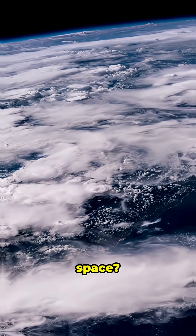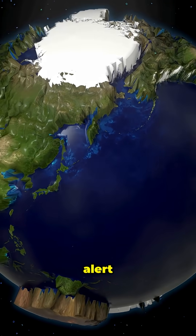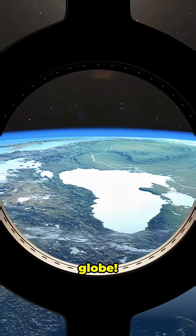Ever wondered what Earth looks like from space? Spoiler alert, it's way cooler than your school globe.